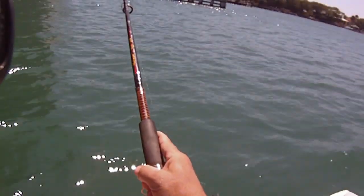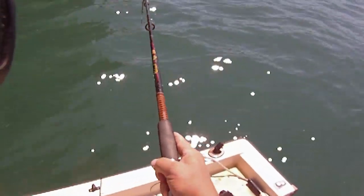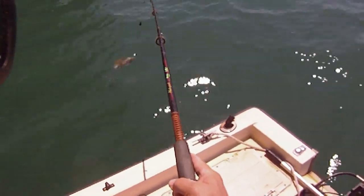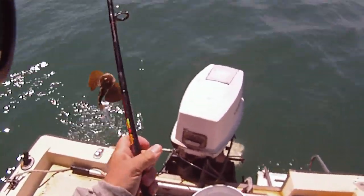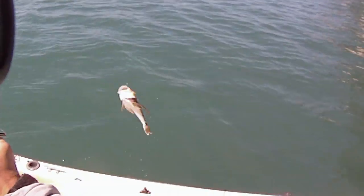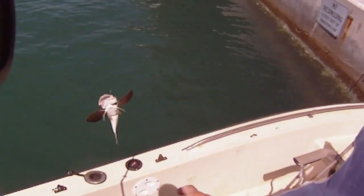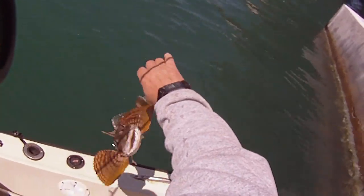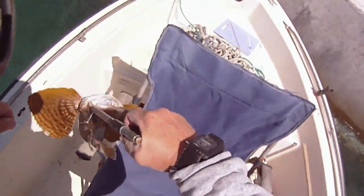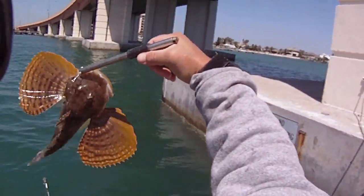This is something else — this is not a stingray, I don't think. This might be a flounder. Oh, that's a big northern sea robin — the biggest one I've caught. Took him off the hook carefully; these have sharp spines. That's a big northern sea robin.